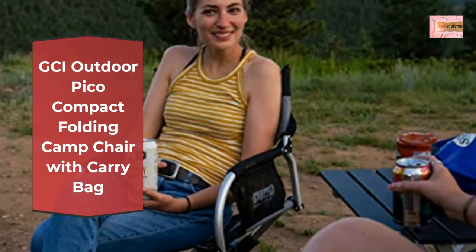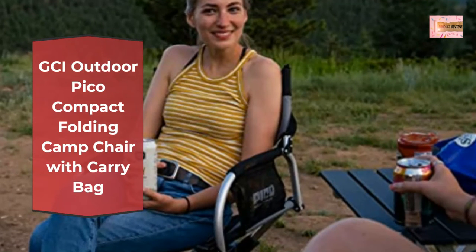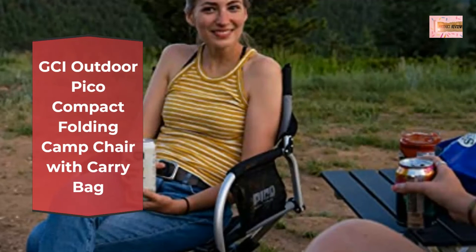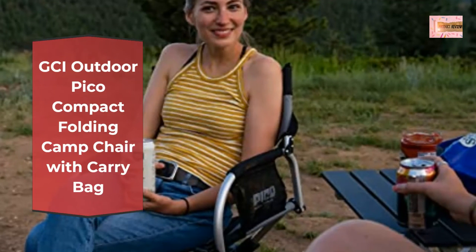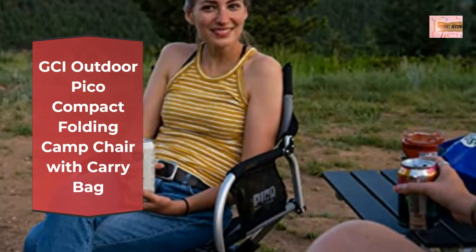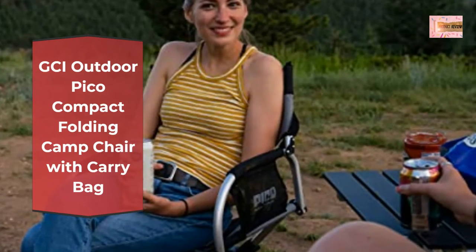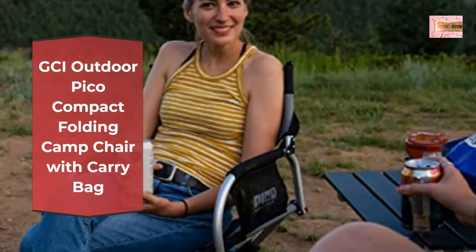Quality construction: constructed from lightweight aluminum, this foldable chair frame supports up to 250 pounds and features a durable nylon mesh backrest for continual airflow. Also includes a beverage holder, media pocket, and storage pocket.